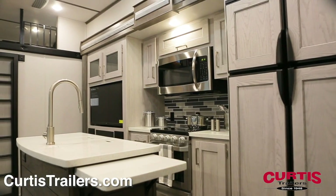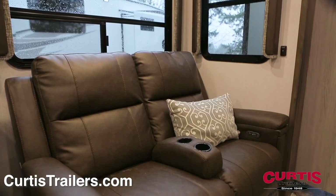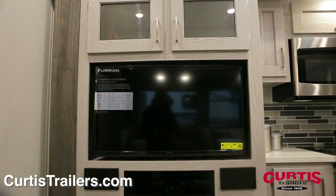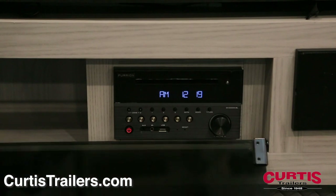Inside the coach you'll find a spacious living area with a six foot tall main slide out that holds a freestanding dinette and theater style recliners with cup holders. The entertainment center includes an HDTV wired to the Bluetooth enabled Furion CD DVD player and a cozy fireplace.